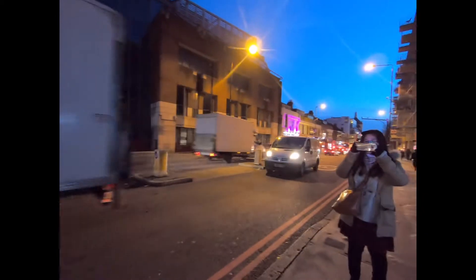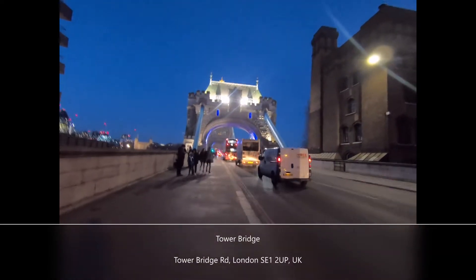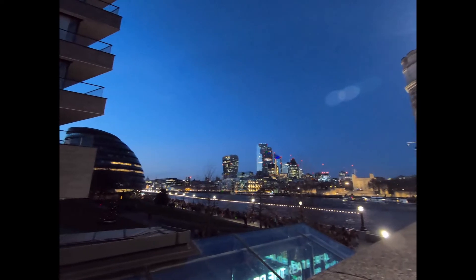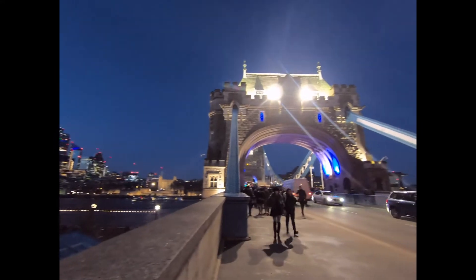We're around the London Bridge area and its nearest tourist spots. You're about to see the Tower Bridge of London, so make sure to take a photo and see the magnificent Tower Bridge.